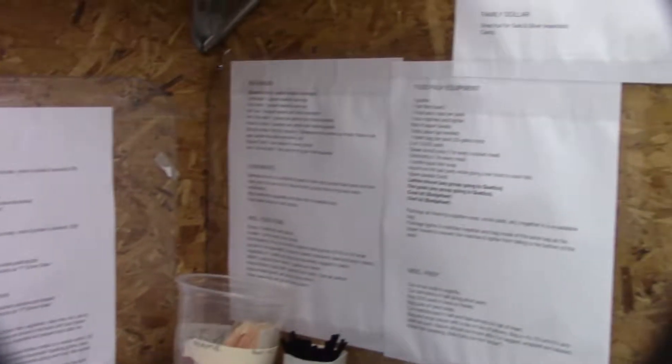Speaking of our food packers, they use a detailed checklist in addition to your menu to make sure that we don't overlook the small things.